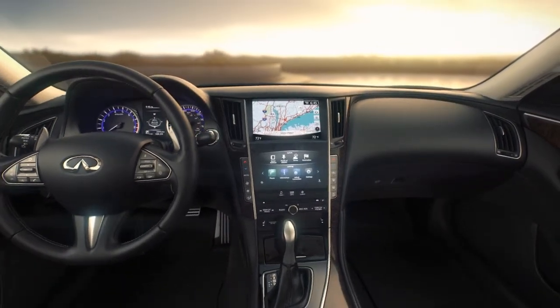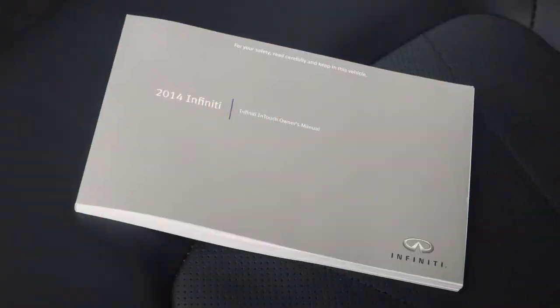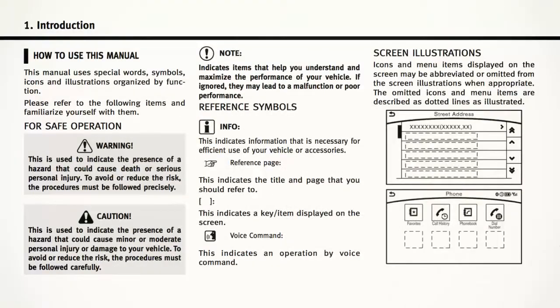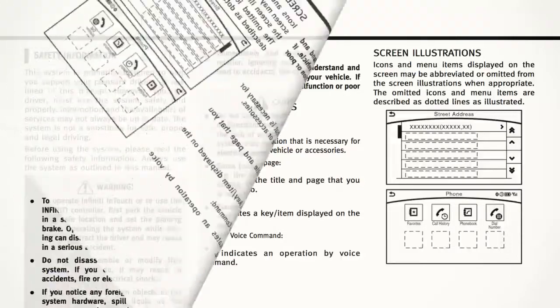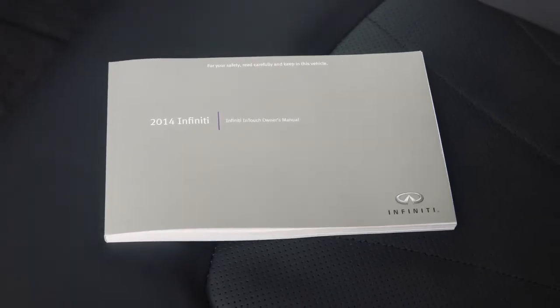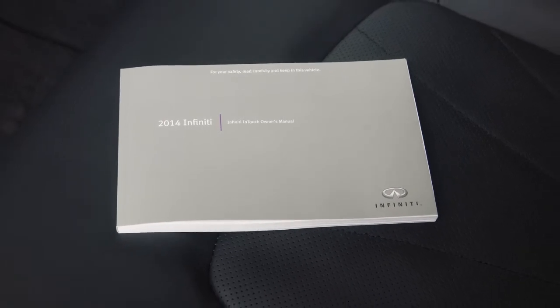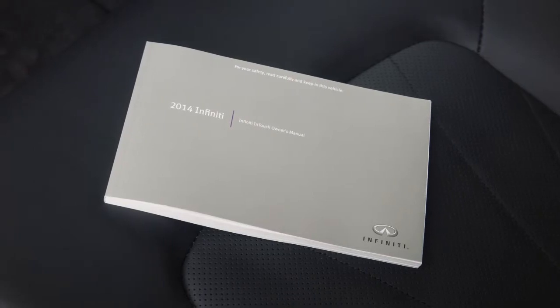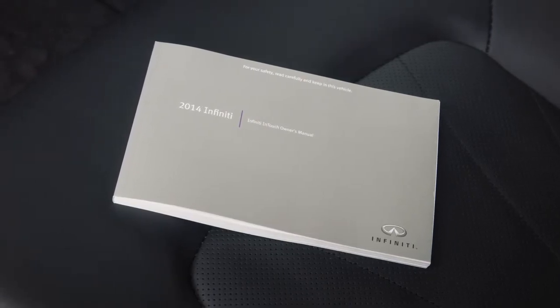If your vehicle is equipped with a navigation system, you will have received a special Infiniti InTouch Owner's Manual. It supplements this brief introduction, covering many more topics in greater detail. It contains system information, technical information, and a useful troubleshooting guide.